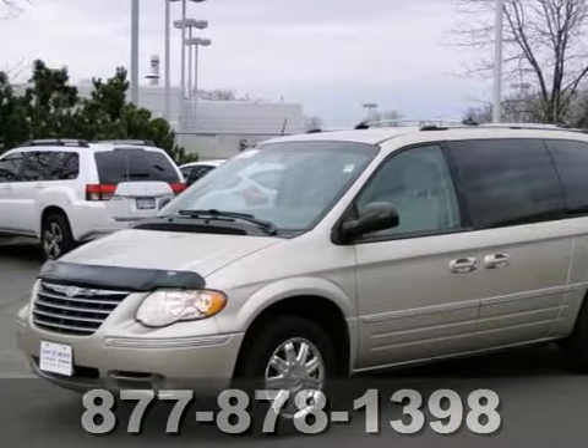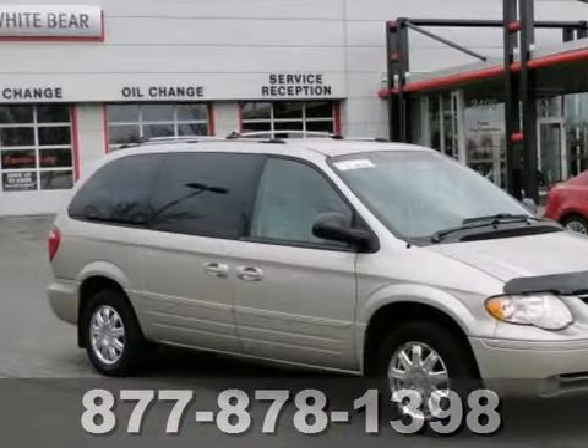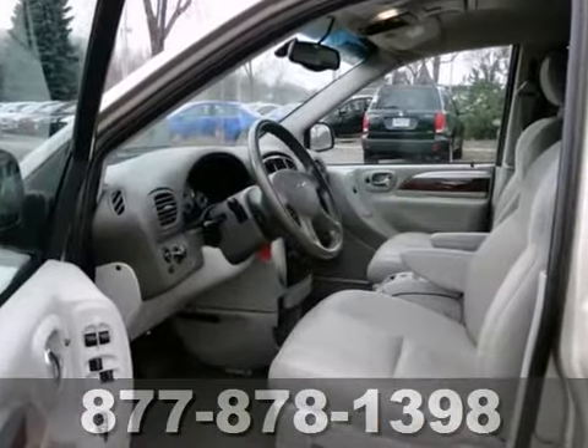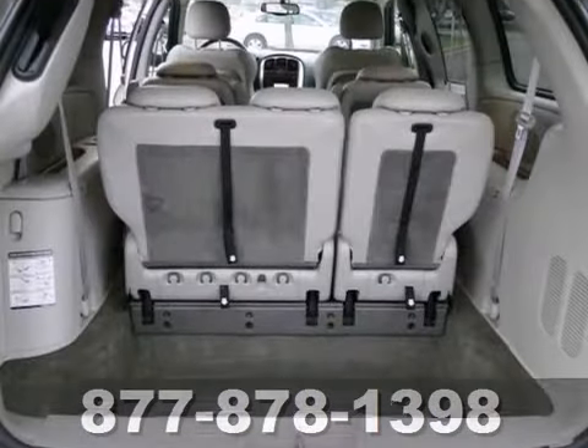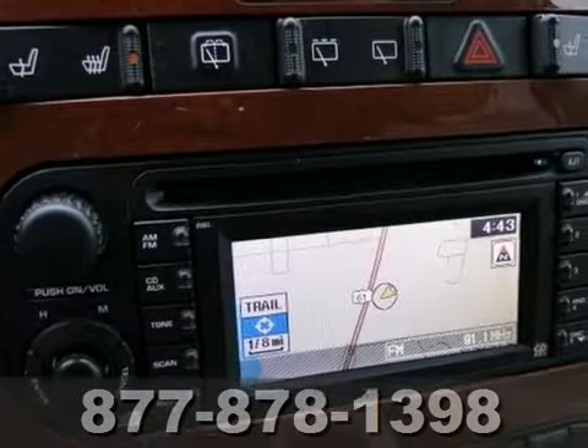We feature 100% inspected vehicles like this 2005 Chrysler Town & Country. It's loaded with generous features like adjustable pedals, a CD changer, and dual zone climate control. Heated mirrors and navigation only add to its appeal. Come in and take a look for yourself.